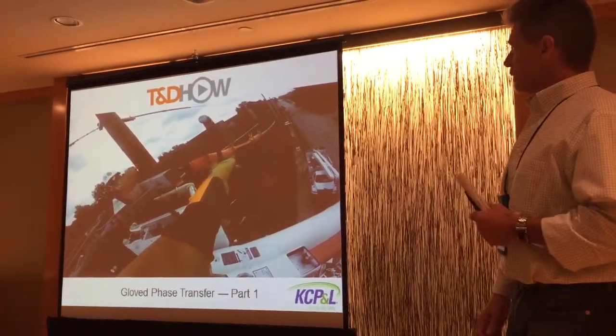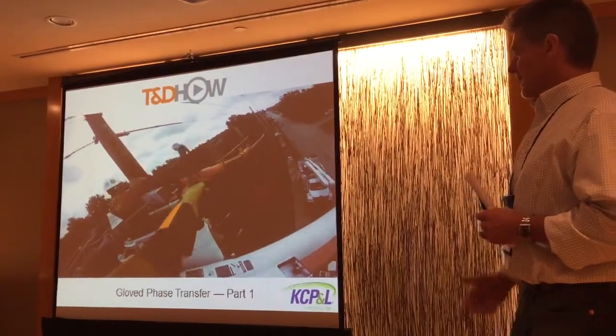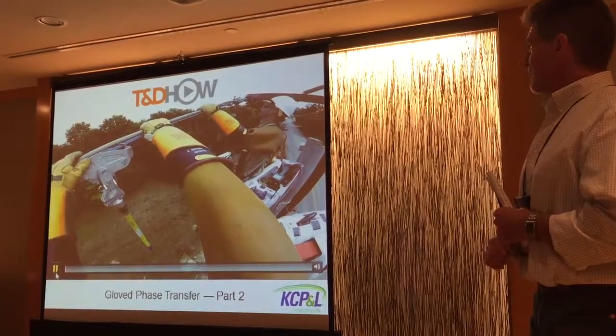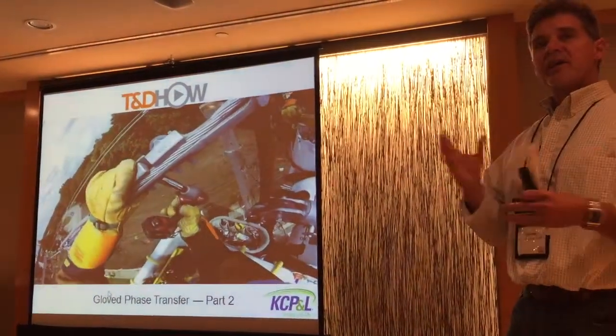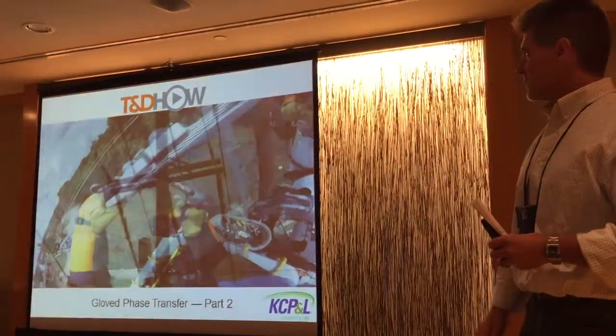We're just swapping a pole out here, sticking a cross-arm end. We've got one more where they're just tightening some bells. The full video online takes you through this whole job — it's only about five minutes, just really catching the highlights.